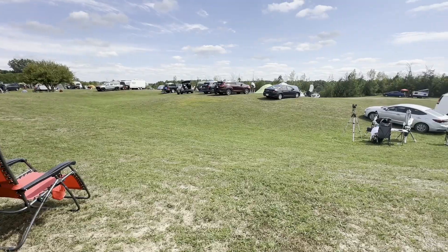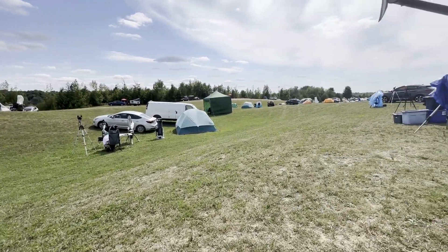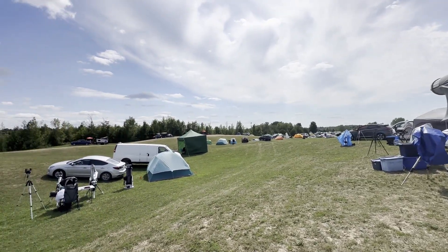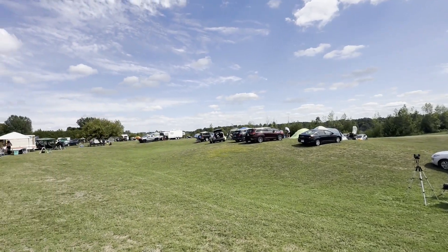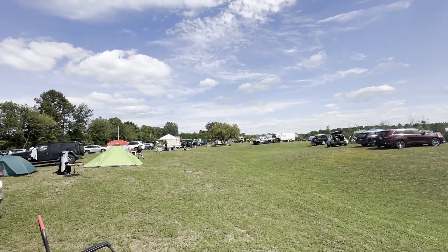Can I just say that I'm very impressed by anyone who shows up to a star party in a sedan? In fact, hats off to the guy from Quebec who set up down the hill from me with three telescopes, including a 12-inch Dob. Packing up that car took real skill.